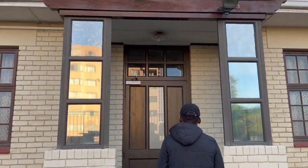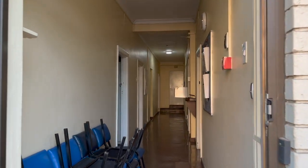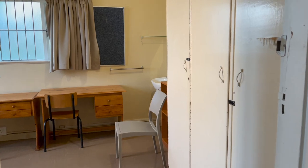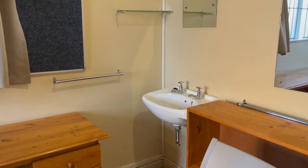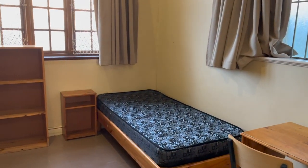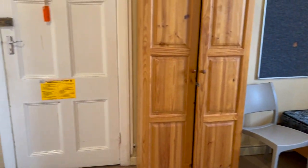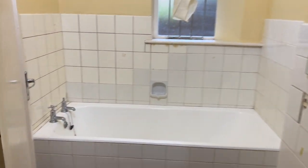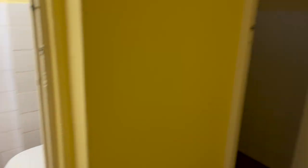Now we're approaching Flats — this is also the first building you see as soon as you enter the res. This section was quite empty and we didn't know anyone who lived there, so we just filmed an empty room to show you the layout. Here we have the bath as well as the showers that they use at Flats.